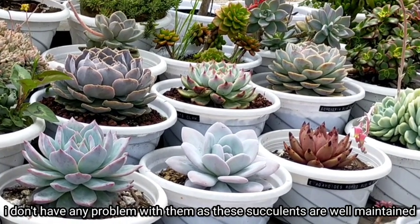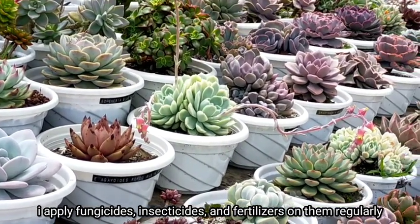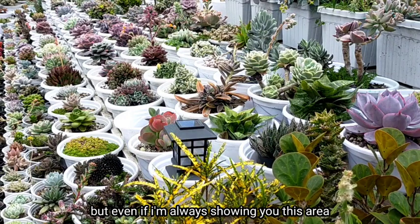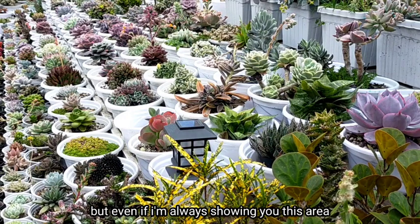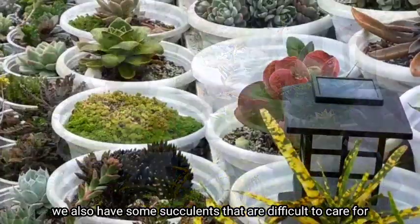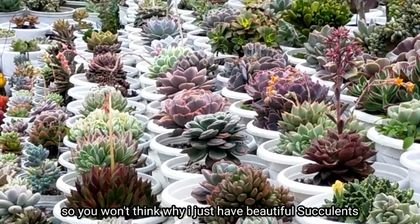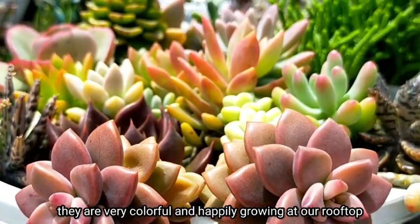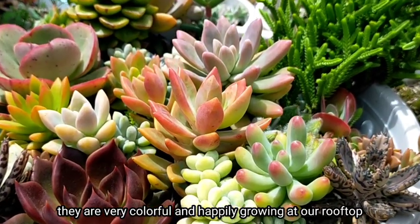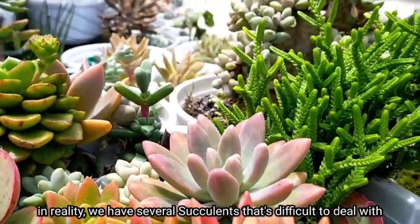I don't have any problem with them kasi itong area na ito that I'm showing right now is talagang well maintained — regular yung application ko ng fungicides, insecticides, and fertilizers sa kanila. But of course, even if I'm always showing you this area, meron din naman tayong mga succulents na napakahirap na alagaan, and that's the reason why I made this video — para naman hindi nyo laging isipin na bakit ang gaganda ng ating mga succulents. They are very colorful and happily growing dito sa ating rooftop, but syempre that is what I'm showing to you kasi in reality, meron din tayong mga succulents na pasaway.